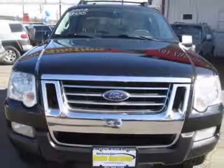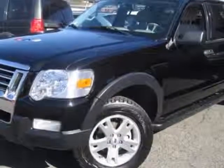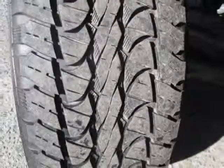This vehicle gets an estimated 15 miles per gallon in the city and an estimated 21 on the highway. This Explorer Sport Track boasts a 4.0 liter engine and has a 5-speed automatic transmission. Additional options for this vehicle include power driver's seat,